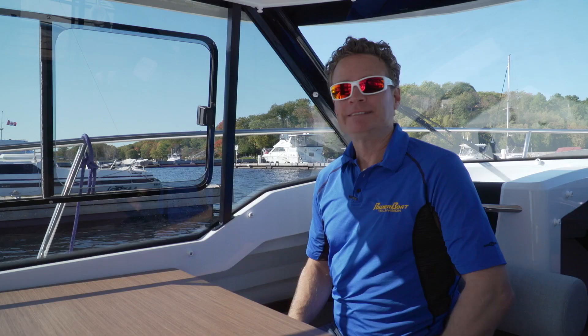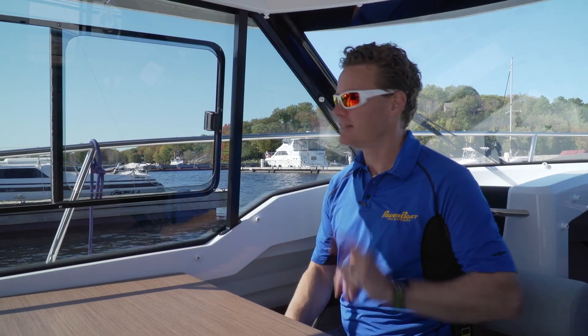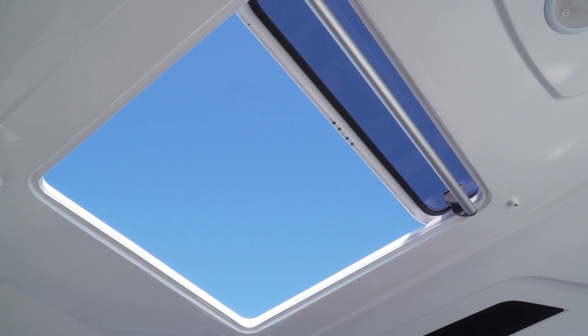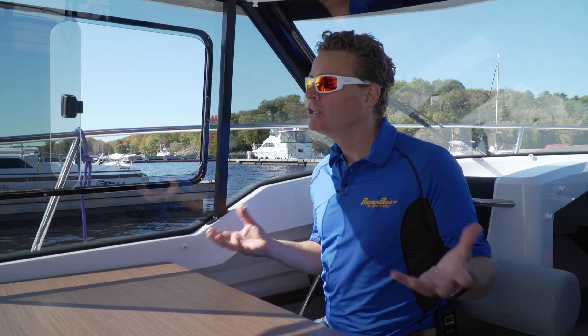Now all this glass could be problematic on a hot summer day, but the side windows both open, as does the sunroof and the back sliding doors, so you can let enough air in to cool the salon down. If it's not quite enough, you can also option air conditioning.